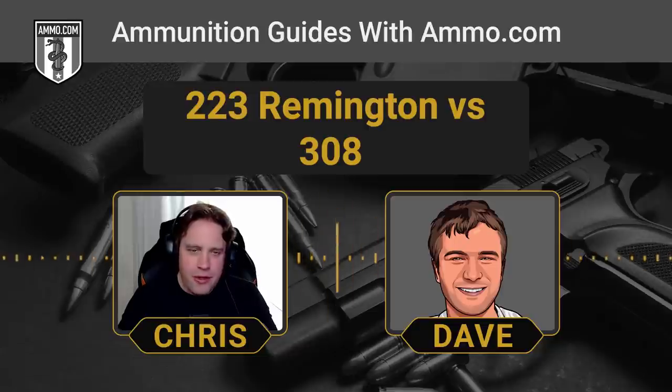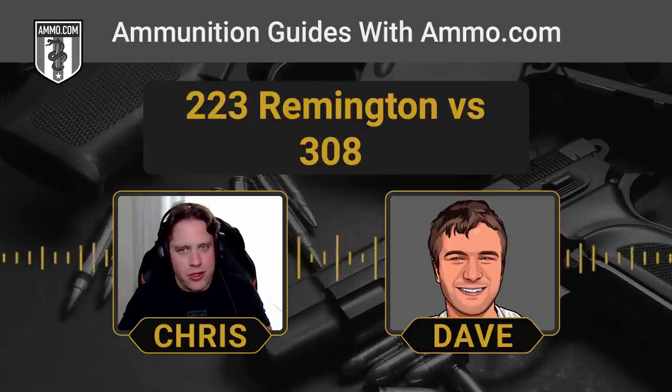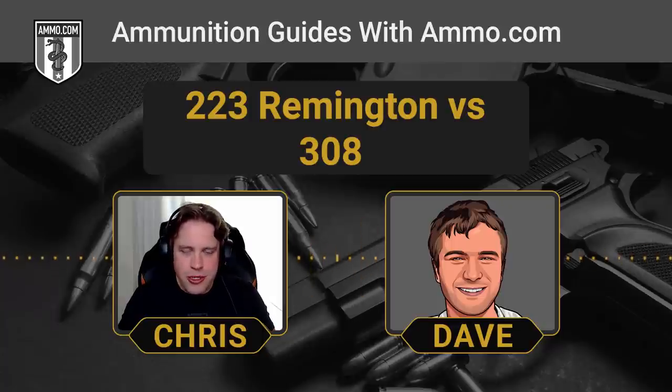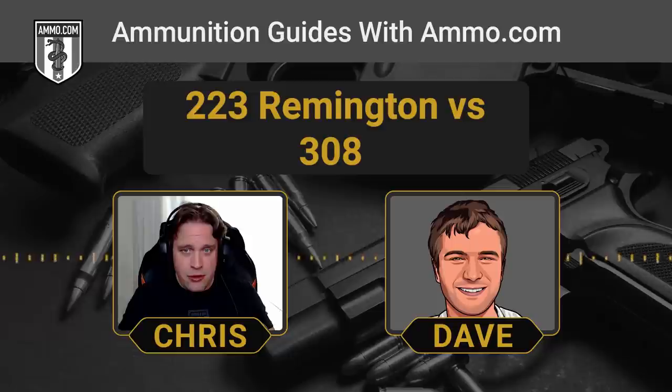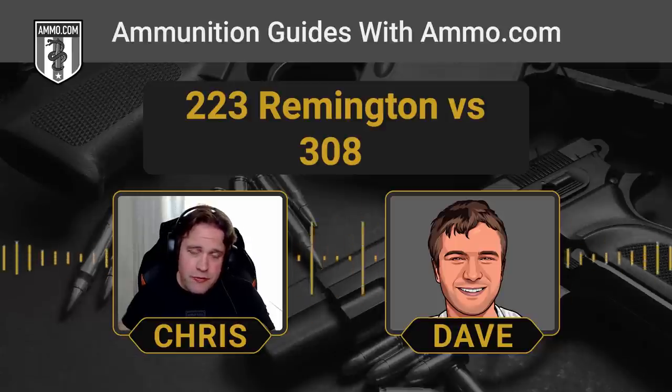There's quite a range difference and recoil difference between these two, and it really boils down to what you're looking to accomplish. The .223 has a better trajectory than the .308 out to 500 yards — it's actually a little bit flatter. But once the .308 gets past 500 yards, its sectional density really kicks in and it's considerably flatter than the .223, which loses too much velocity at that point.